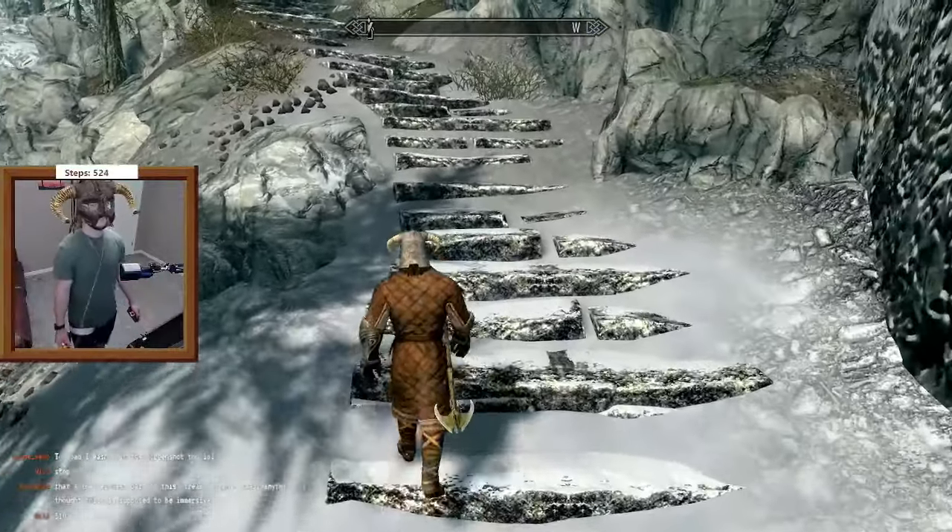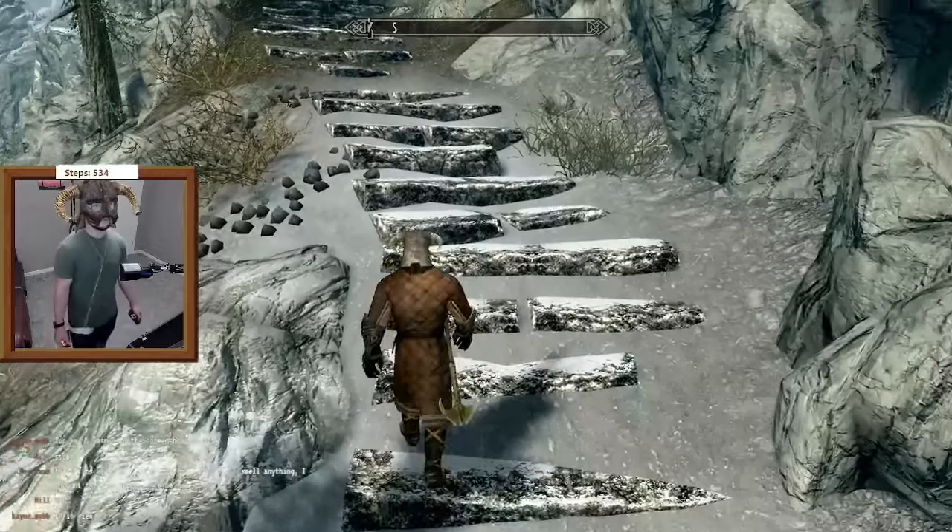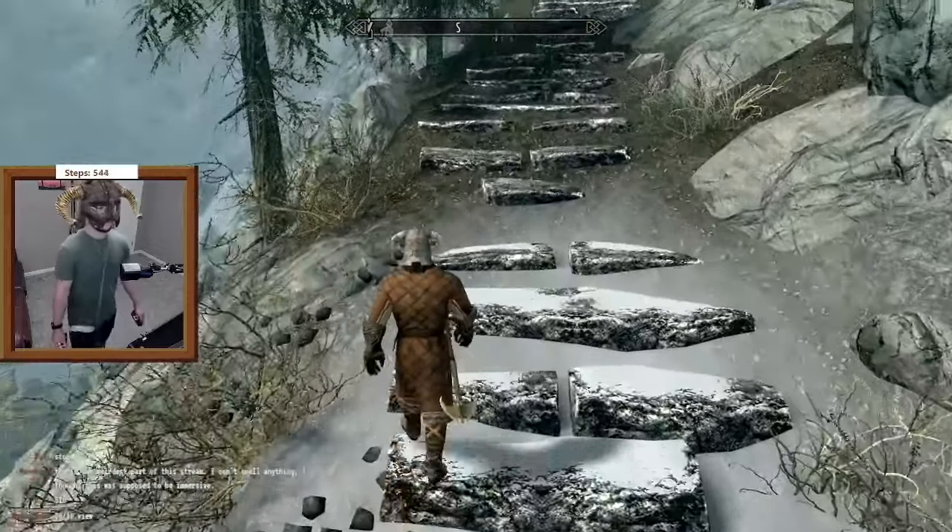I'm using a phone app in my pocket that makes me walk in the game when I walk in place, and it counts my steps. Link in the description.